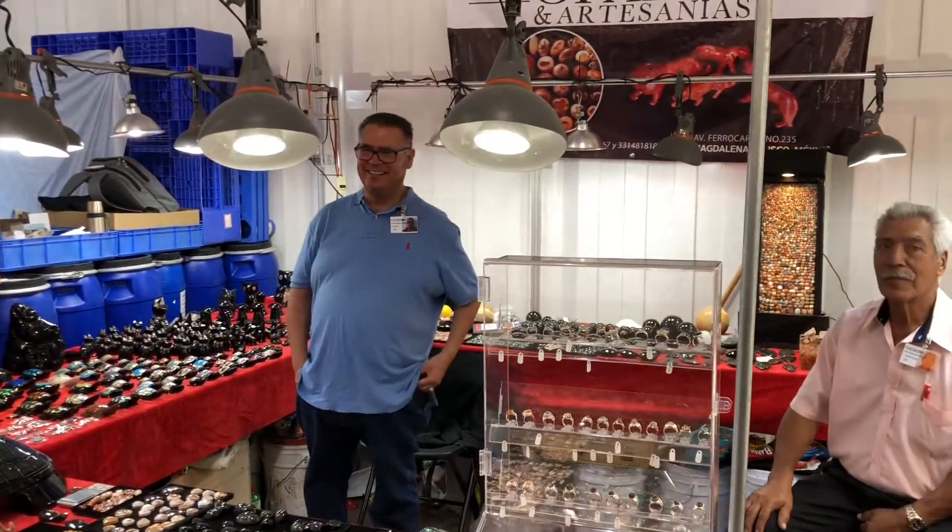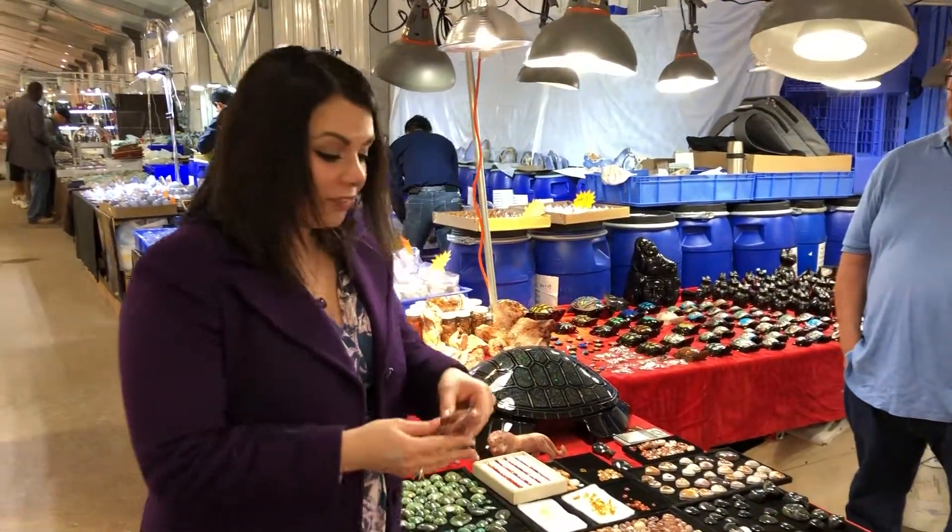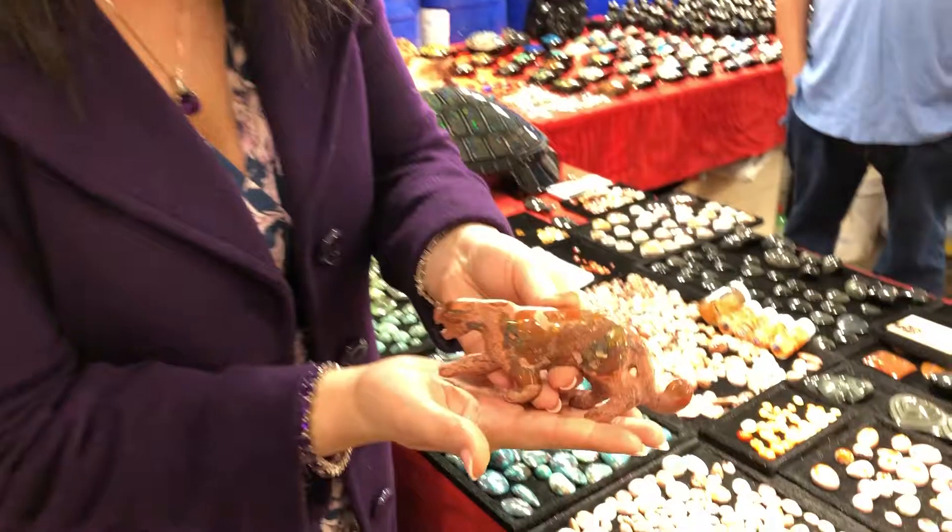Mexico, and they specialize in beautiful pieces of inlay with some abalone shell and some oval, but also this incredible fire opal with amazing play of color.